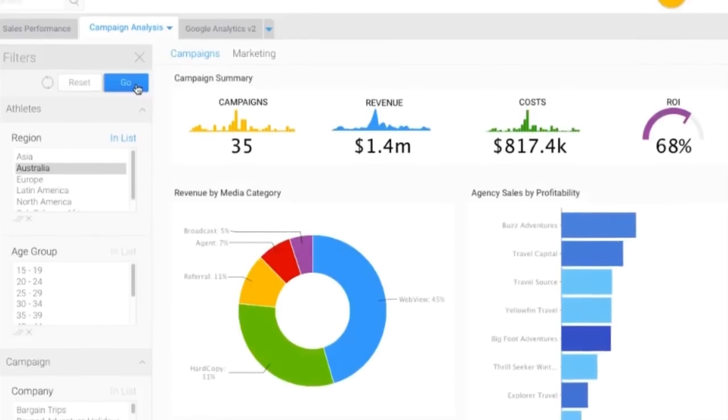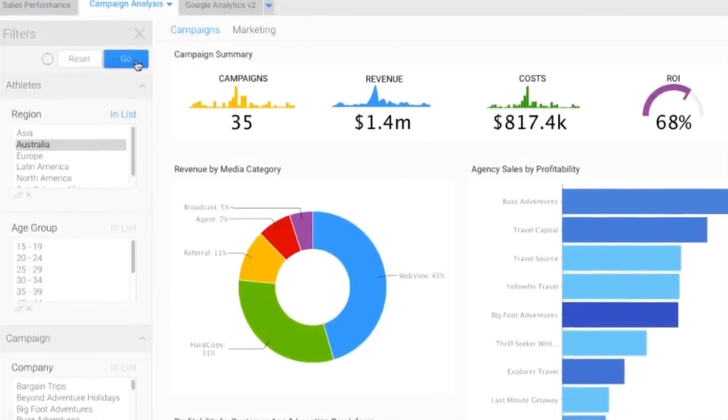Most dashboards are good at showing you what happened. In this example, you see a dashboard that reports on static metrics — the what — but to get to the why requires further analysis and skill.